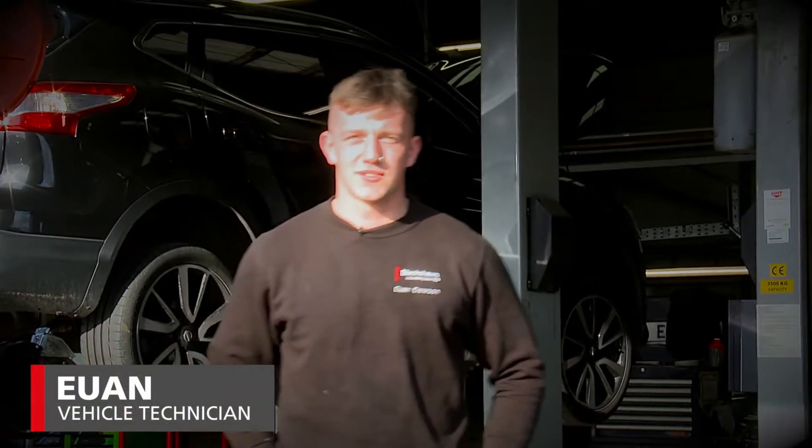Hi, I'm Ewan, I'm a light vehicle technician and MOT tester here at Blackshores. My name's Ria and I'm the Accounts Assistant at Blackshores. Hi, my name's Sam and I'm currently working as a Parts Assistant at Blackshores.